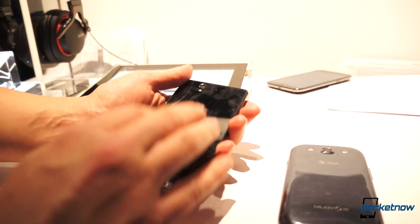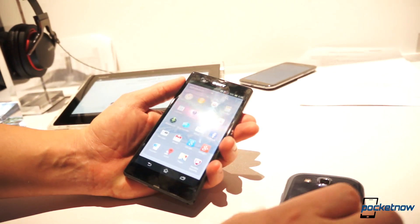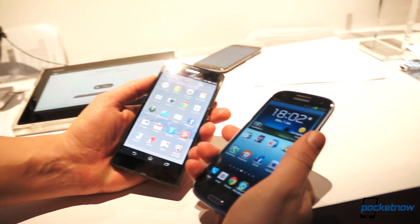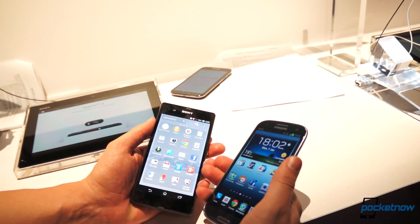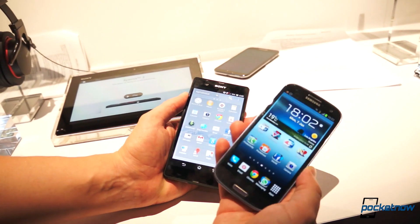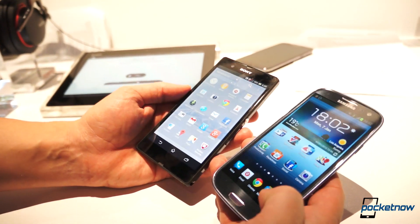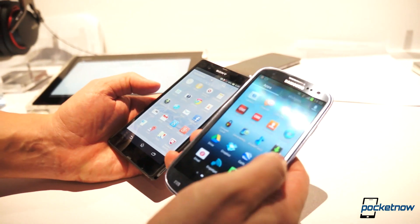We have some NFC-based customizations built into the new Xperia Z that allow you to share media between Xperia devices, and between Xperia devices and televisions and stereos. On Samsung, of course, we have a lot of NFC-based features as well, so we'll call that one a draw until we can learn a little bit more about it.